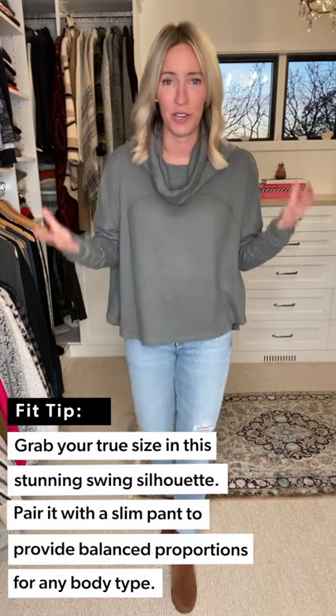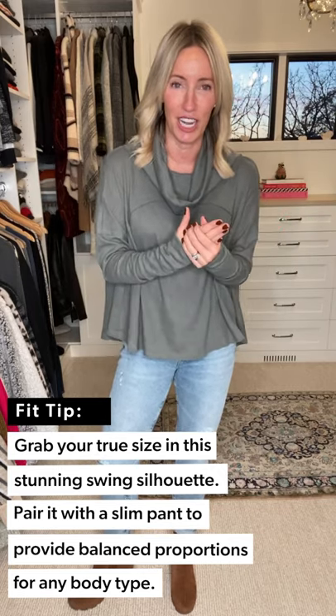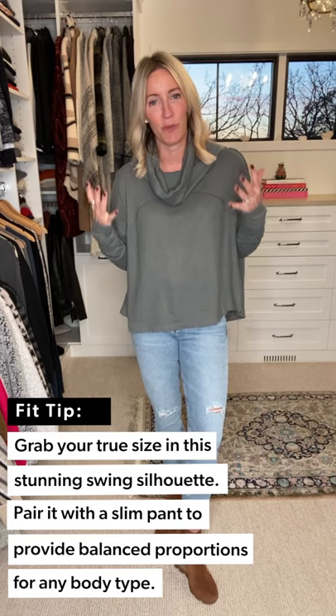The sleeves fall easy with a longer length — they hit you mid-hand, just to keep that extra level of coziness — and then a swing shape. With this silhouette, I actually found I can go true to size. I don't need to size down like I typically do in Free People because the silhouette is so relaxed. But how do you wear a top like this and not just feel generous all over?